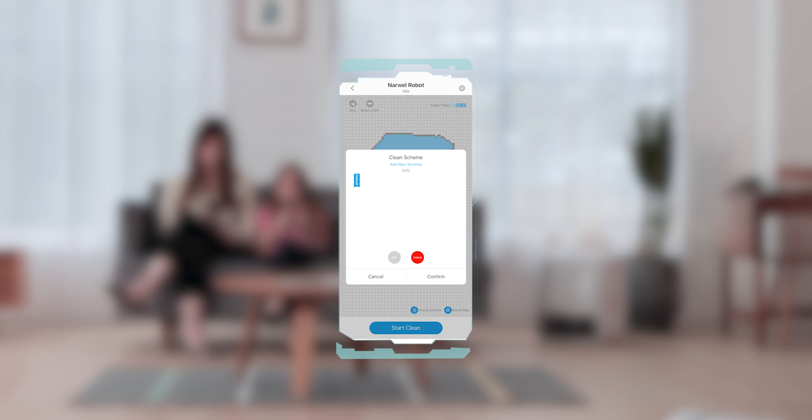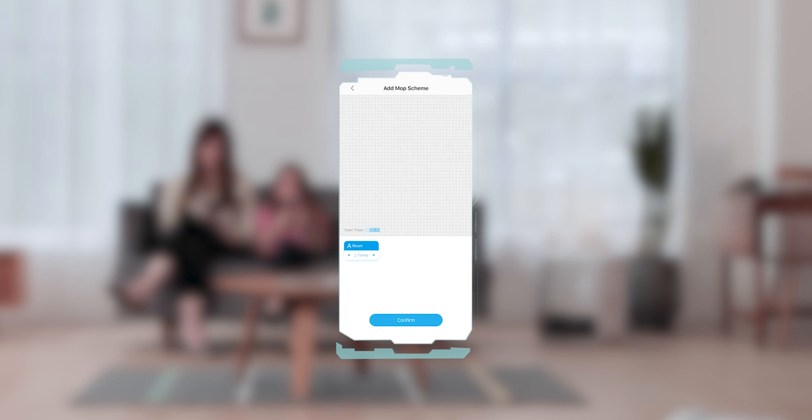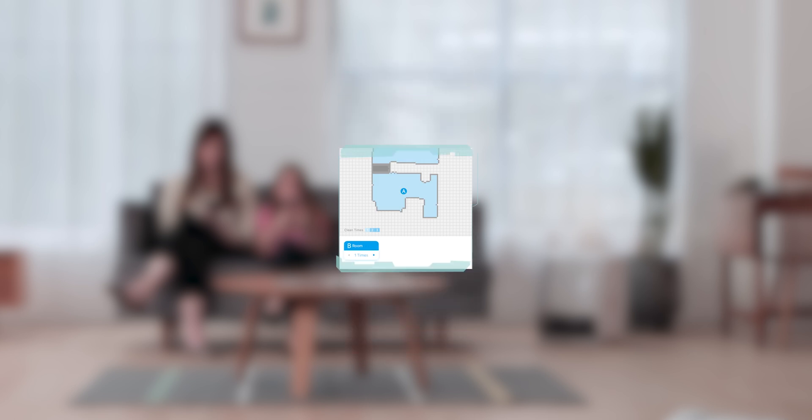You can even customize its cleaning strategy for different rooms and floors — choosing which rooms to clean, in which order, how many times to clean, and the type of floor. It also creates cleaning reports for you after it's done cleaning.